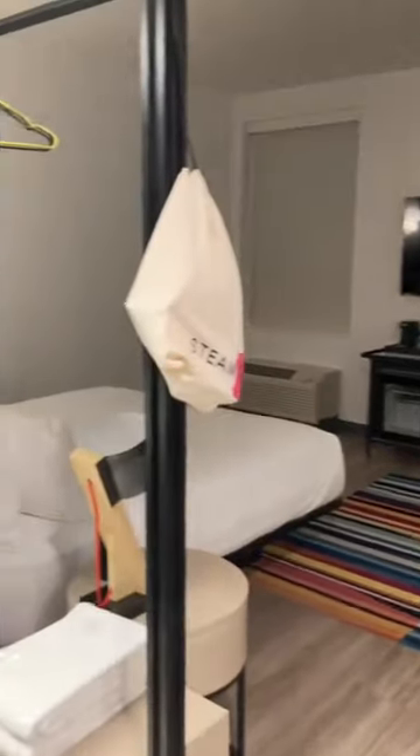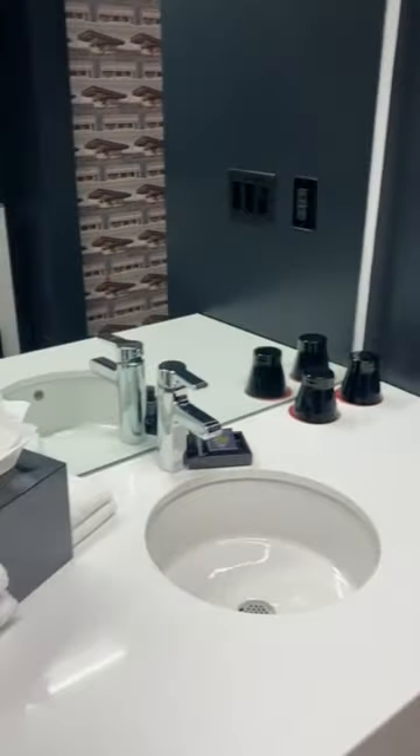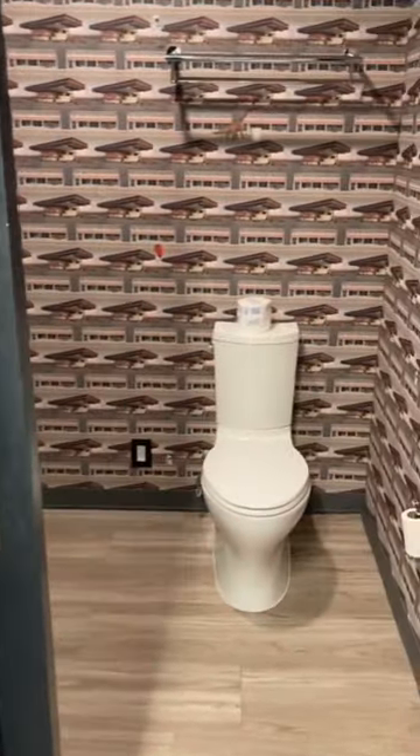Let's check out the Aloft Hotel Quail Springs, located in Oklahoma. The first thing I noticed was this colorful rug. And then I noticed this closet area that wasn't really a closet area, but it's kind of trendy and cool in its own way. The sink area was nice and clean and everything was very tidy in this hotel room.